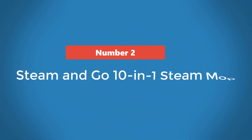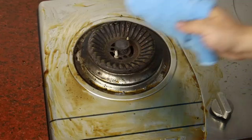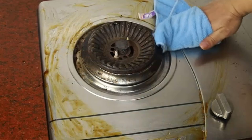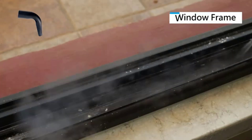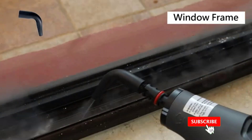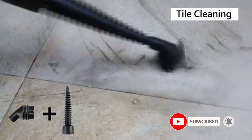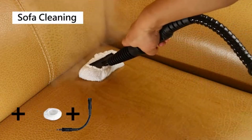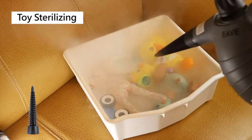Number 2: Steam & Go 10-in-1 Steam Mop. The Steam & Go 10-in-1 Steam Mop retails for less than $150, making it less expensive than other full-size models we evaluated. Even with a more budget-friendly price, it doesn't skimp on versatility, making it ideal for various cleaning tasks around the house. The electric steam mop features a removable head, allowing you to swap in one of several included attachments, including metal and nylon brushes.